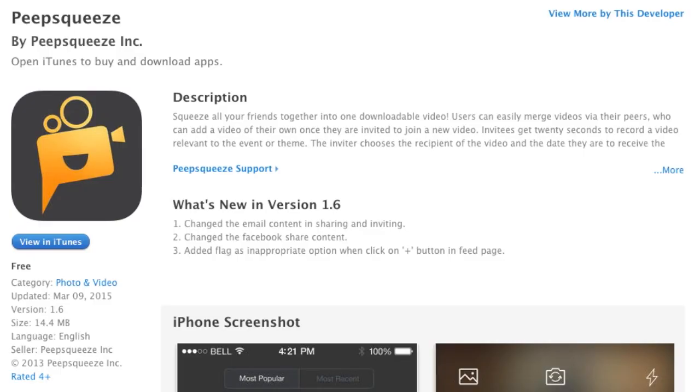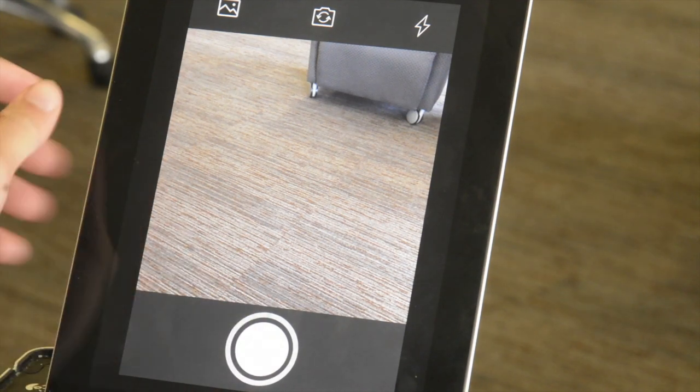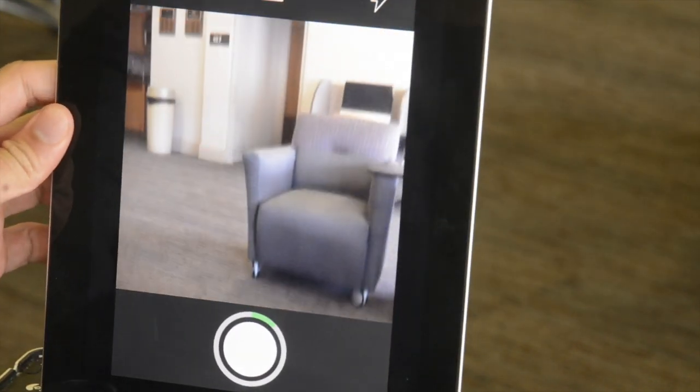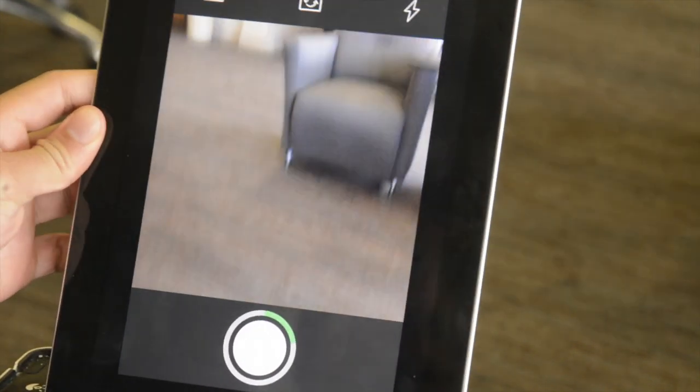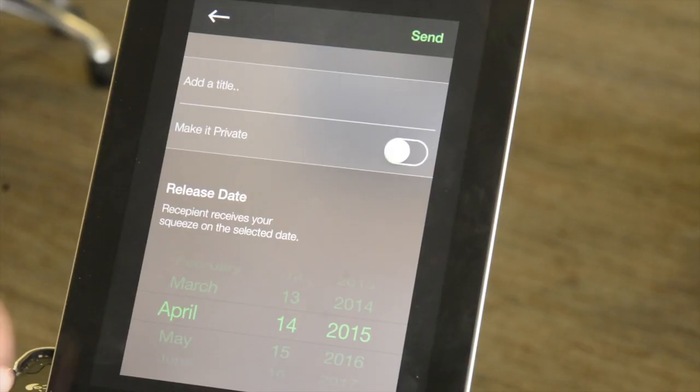But a startup called Peep Squeeze is trying to get into the collaborative video game as well. Using the camera on your phone, you record a message in under 20 seconds and you invite your friends to add to it, and then you're done. Peep Squeeze automatically connects the videos together to create one video.